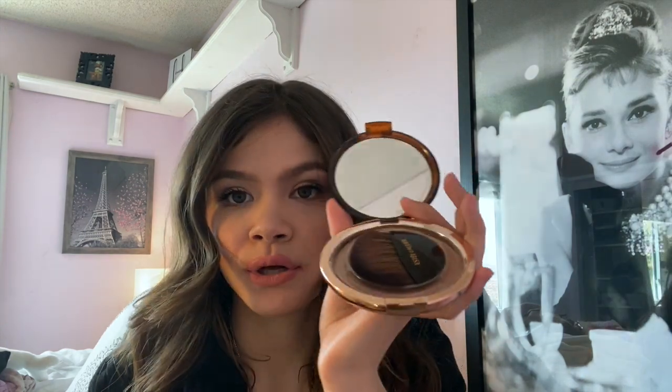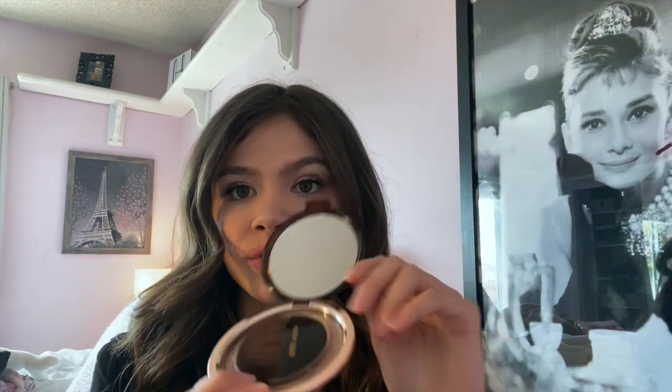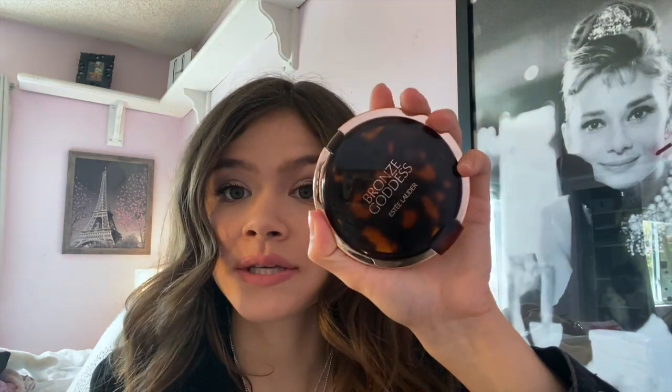I got the Estée Lauder Bronze Goddess bronzer in the shade 02 medium. This stuff is so good — I don't usually like wearing bronzer because it can make my face look muddy, but this one is really, really good. Look at that packaging — she's so pretty! It smells really good too. That one actually came with a free gift.